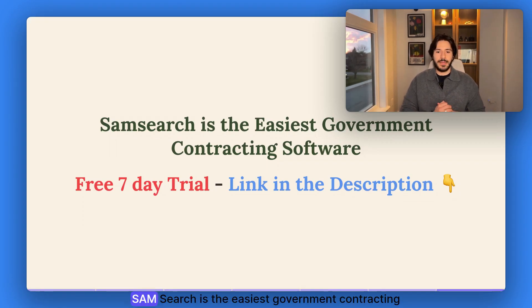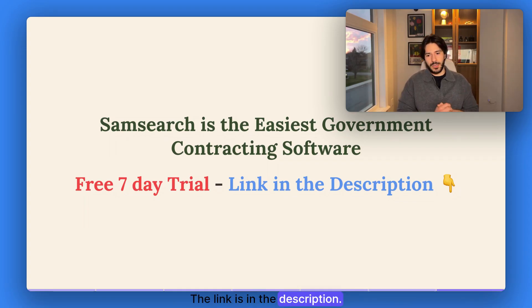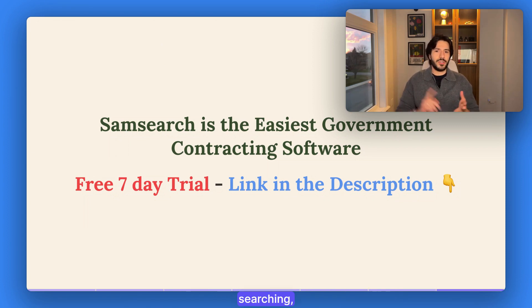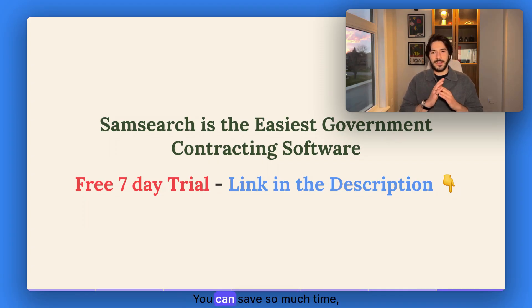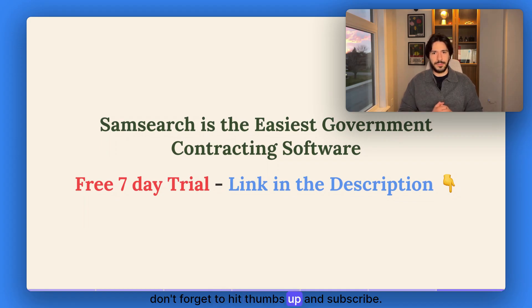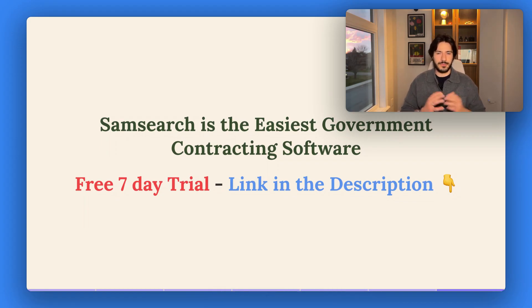I hope this was helpful. SAM Search is the easiest government contracting software — the link is in the description. Get a free seven-day trial. You can focus on making money and let SAM Search worry about writing the proposals, searching, finding government contracts, summarizing, and understanding all of them. You can save so much time and effort. Get a free seven-day trial — link in the description. If you like this video, don't forget to hit thumbs up and subscribe. Thank you so much, talk to you soon.